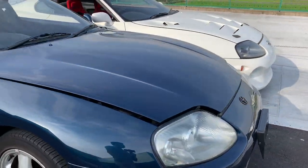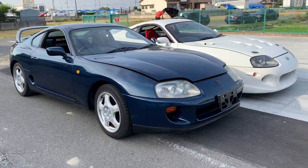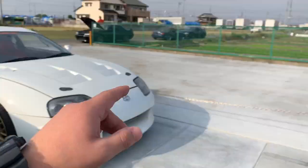This deep marine blue Supra is also a 1995, and it's going to be USA import legal next year — about eight months from now — at which point we'll have the car delivered to Kellen in the United States.